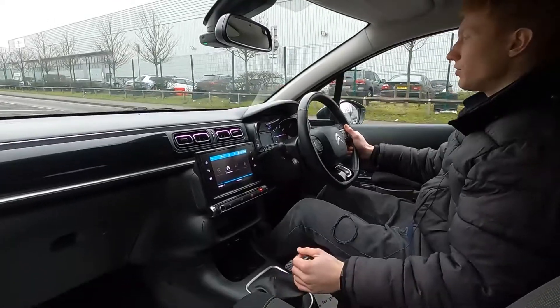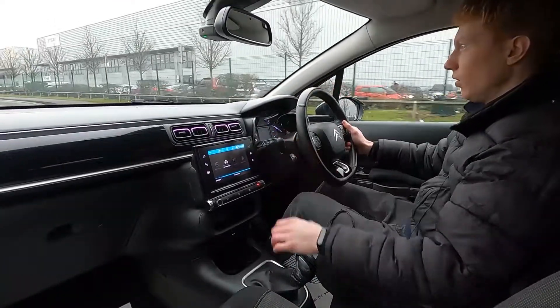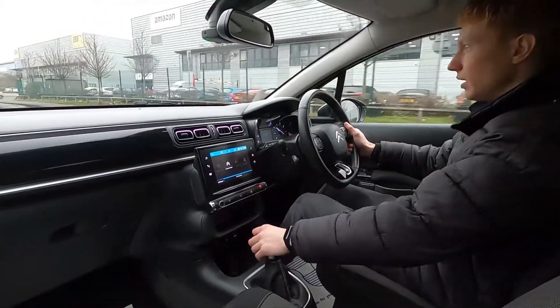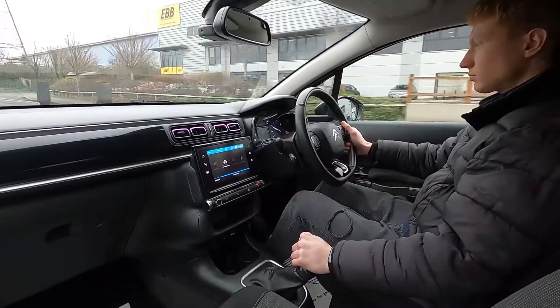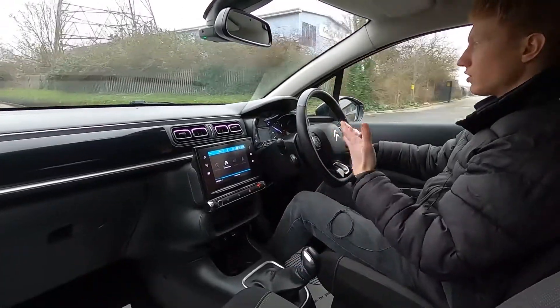Going over a bump here — nice and comfortable. You've got no rattles or squeaks coming from the dashboard area or suspension whatsoever. Once again pulls away without an issue — lovely car to drive. You've got no warning lights on the dash and this car's also got voice control as well. So there really is a lot of tech in here.